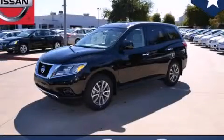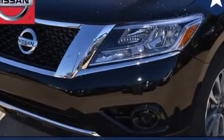This is a brand new 2014 Nissan Pathfinder — a big SUV for big fun.